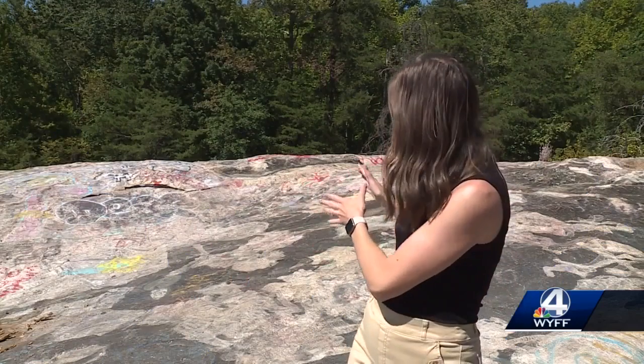If you take a look here behind me at Bald Rock Heritage Preserve, you can see just a small portion of the graffiti that is here. And this is something that those we spoke with hope to address long term.